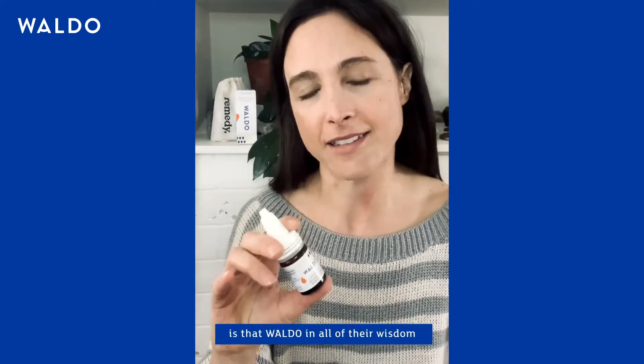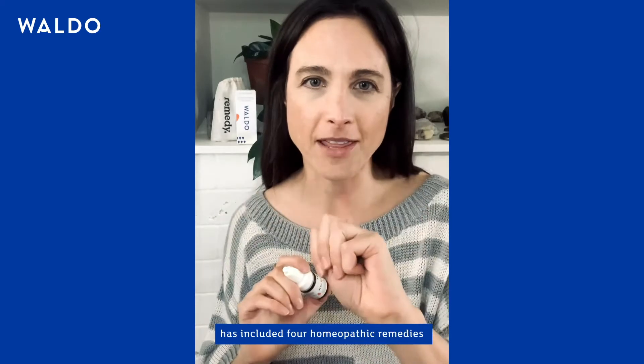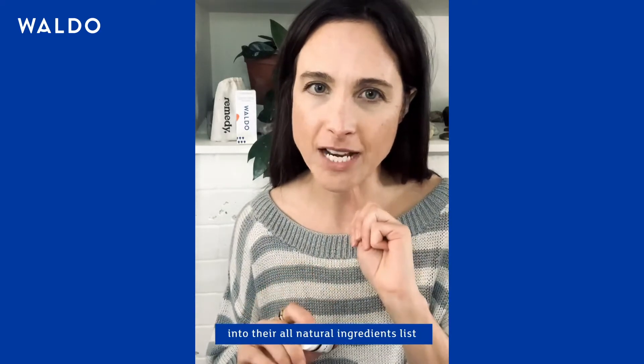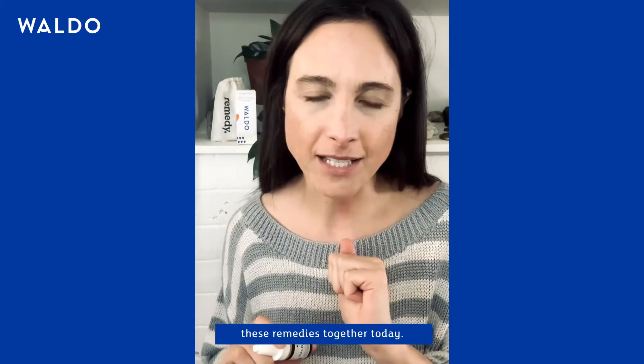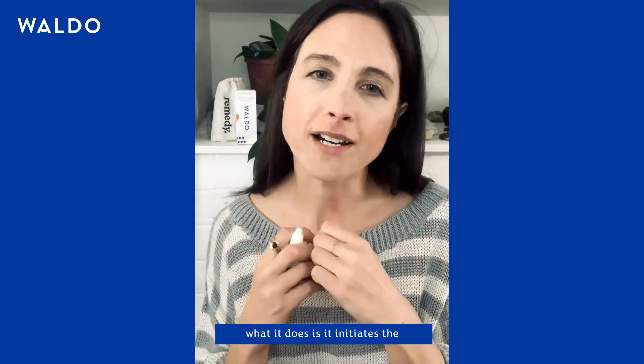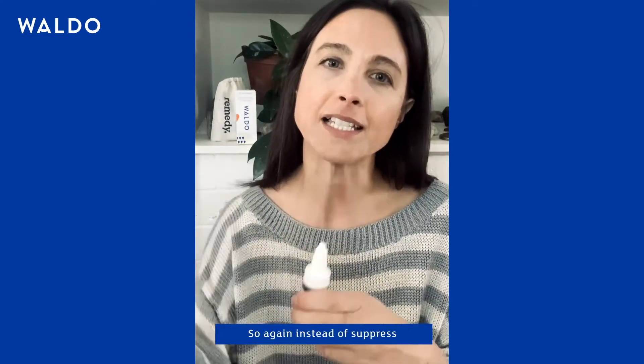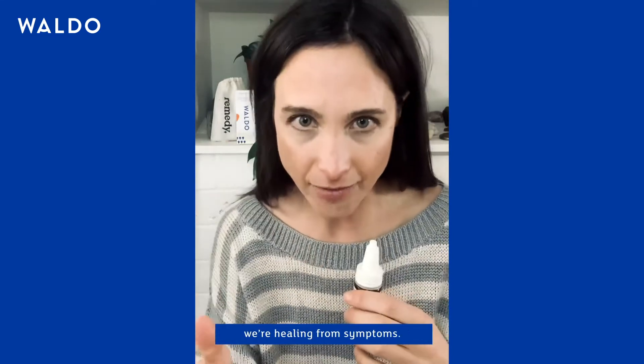The reason why these drops are so great is that Waldo, in all their wisdom, has included four homeopathic remedies in their all-natural ingredients list. We're going to go through these remedies together today. The great thing about homeopathy is that rather than suppressing symptoms, it initiates the body's self-healing mechanism — so instead of suppressing, we're healing.